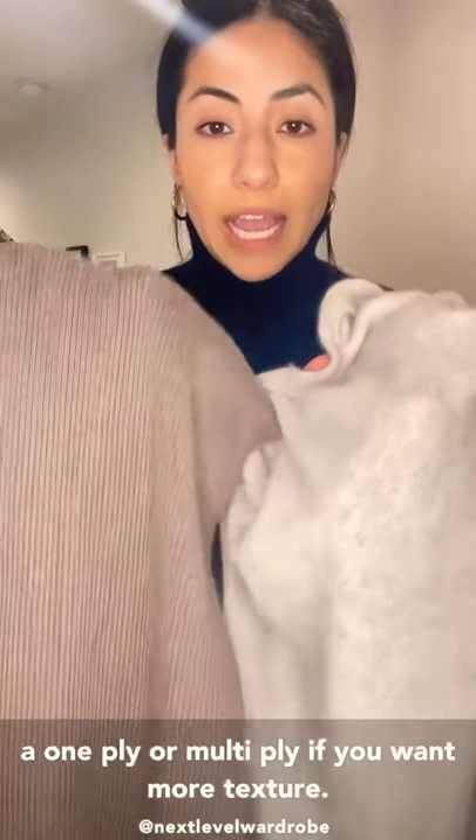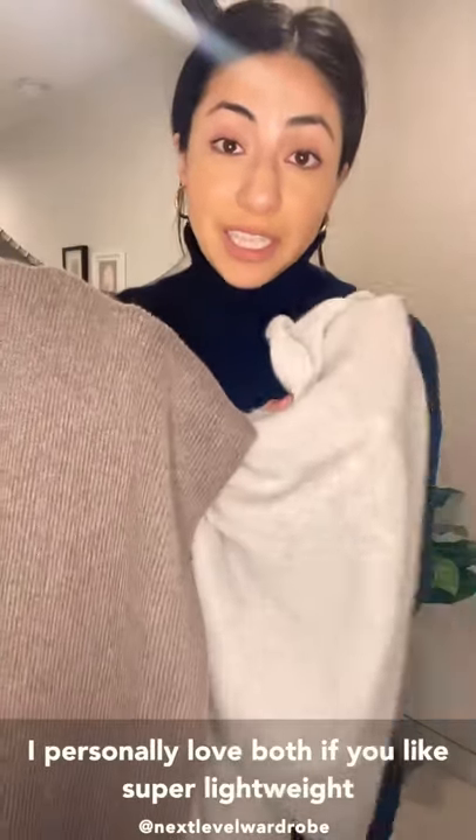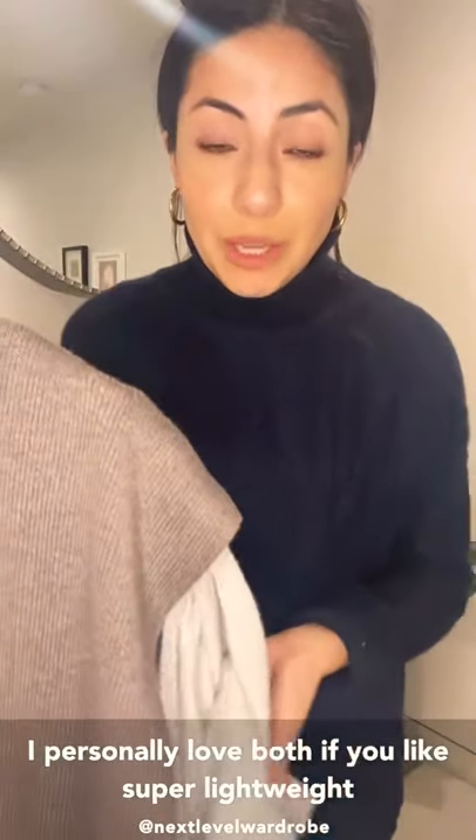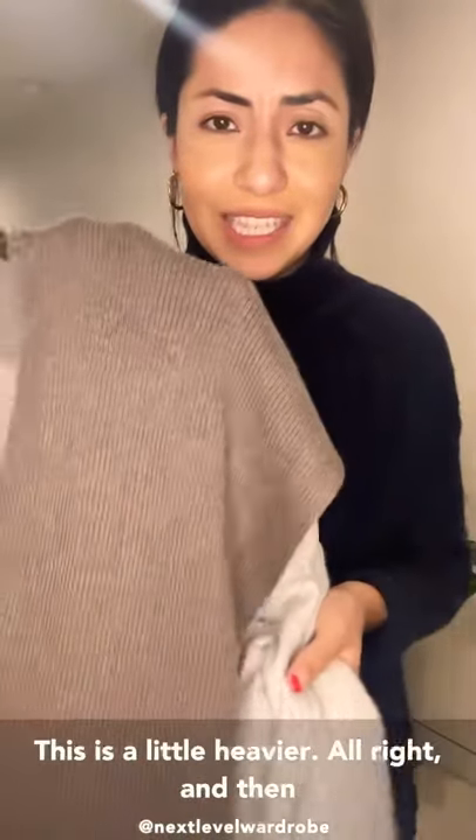It's also heathered, so you can either go for a one-ply or a multi-ply if you want more texture. I personally love both. If you like super lightweight and soft, or if you want to feel like you're wearing a blanket, definitely get the heavier one — it's a little heavier.